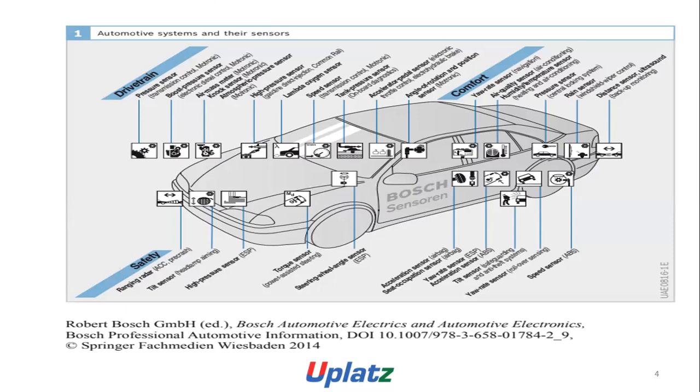Further sensors include: high pressure sensor, gridding and lambda oxygen, pre-heater, engine speed sensor, tank pressure sensor, accelerator pedal sensor, angle of rotation and position, yaw rate sensor, air quality sensor, humidity, temperature sensor, pressure sensor, range sensor, distance sensor, ultrasound, ranging sensor, torque sensor, steering, wheel angle sensor, acceleration sensor, yaw rate sensor, acceleration sensor, tilt sensor, low rate sensor, and speed sensor.